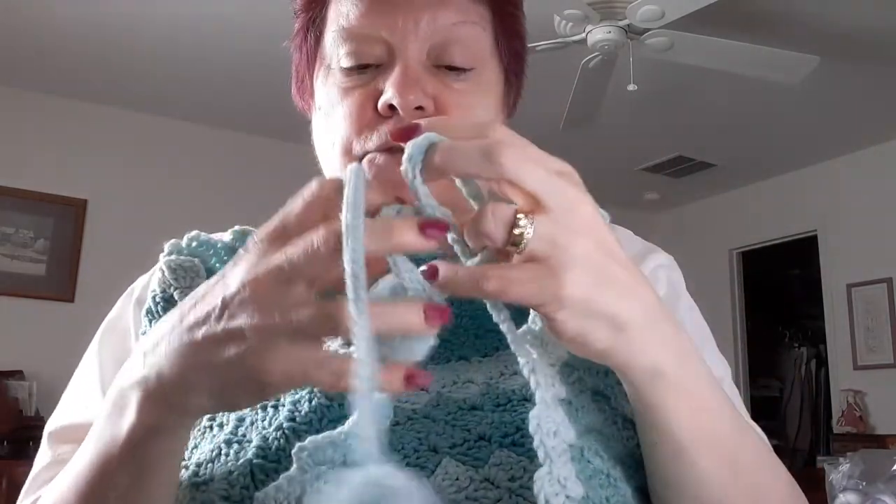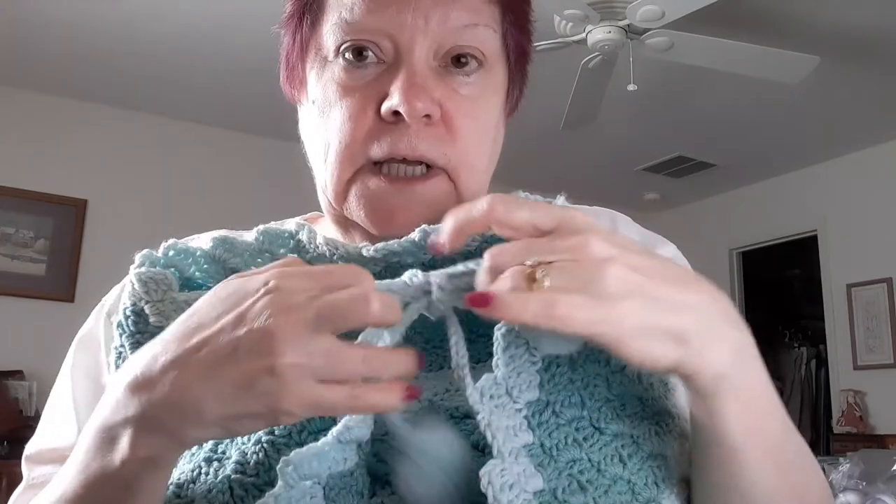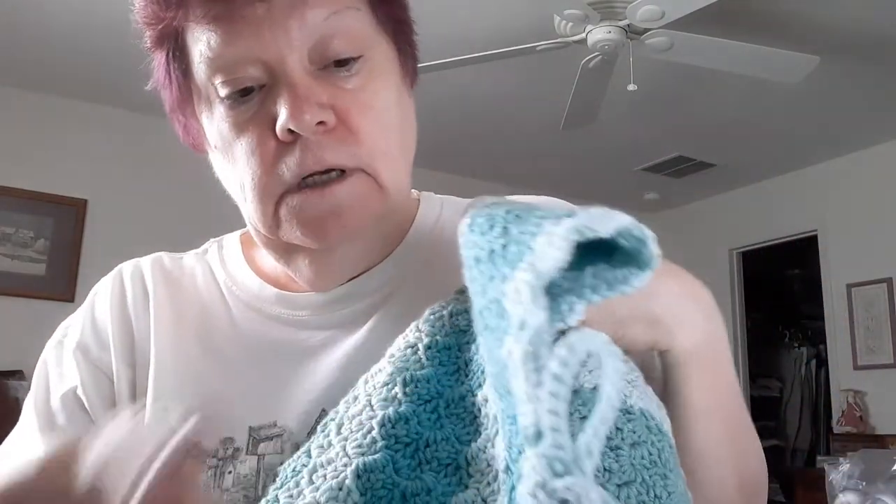Now she's inspired to make pom poms for the top of a hat, so we're going to do that. Isn't this precious? The colors aren't coming up best on camera — it's a greenish color, not blue, with a lighter green. It's not Christmas green. This shawl is going to be a donated item. I just wanted to give them some recognition for the things they've made, and maybe give you some ideas too. Thanks guys for watching, bye!